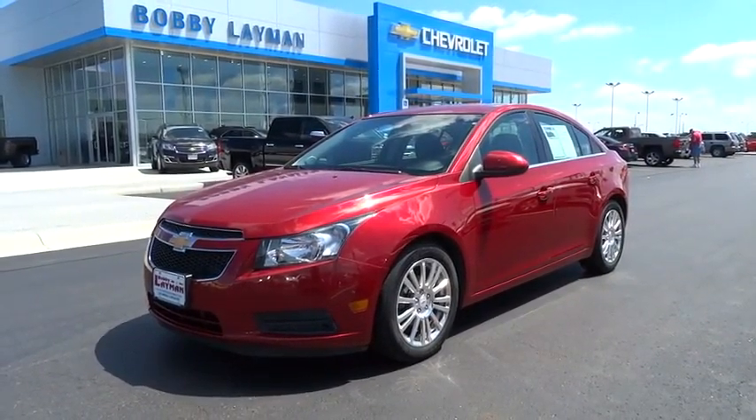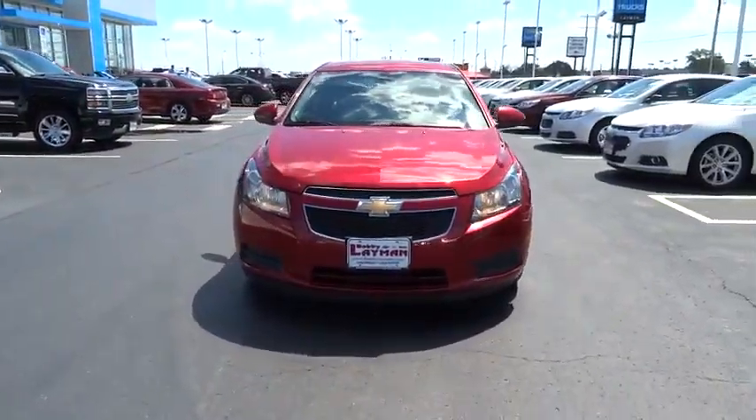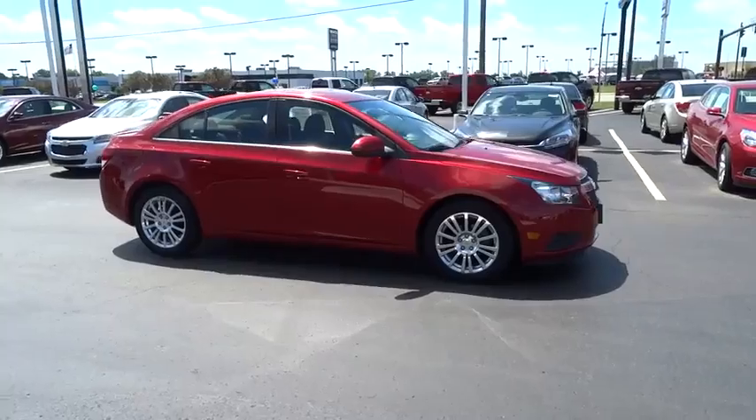The 2013 Cruze. The Cruze blueprint calls for more than you'd expect and is priced below $15,000. This vehicle has less than 45,000 miles. Here are some of this vehicle's great options.